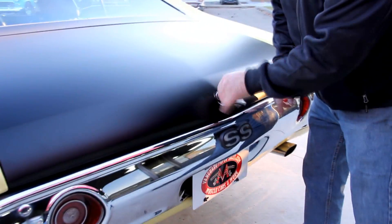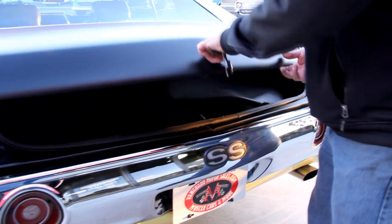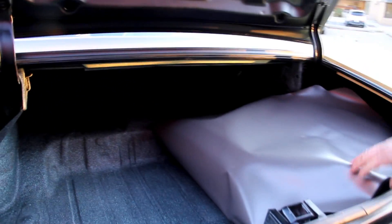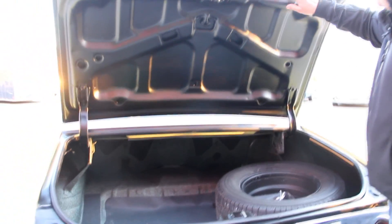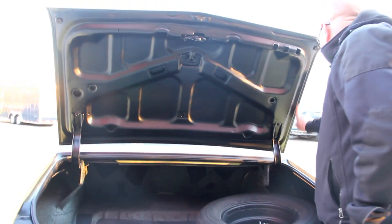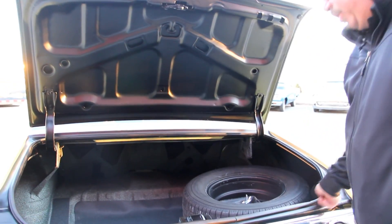We've got the SS badging here on the back bumper. The back bumper looks good. We've got a trunk mat here — take a look at that floor. She's beautiful. Wheel wells look good. We've got a spare tire here. They blacked out the bottom side of the deck lid also. The lips on the bottom side of the deck lid look good. The rubber looks great.